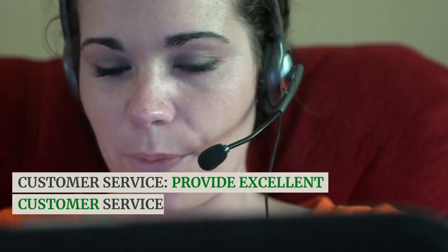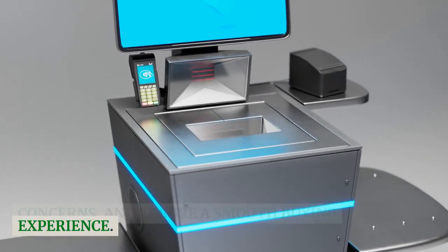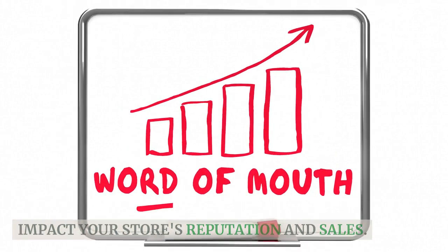Customer service. Provide excellent customer service to build a loyal customer base. Respond promptly to inquiries, address concerns, and ensure a smooth buying experience. Positive word-of-mouth can significantly impact your store's reputation and sales.